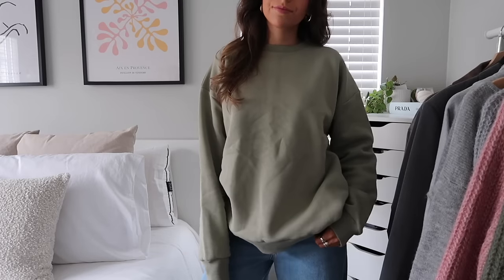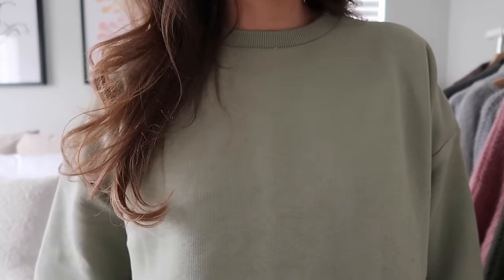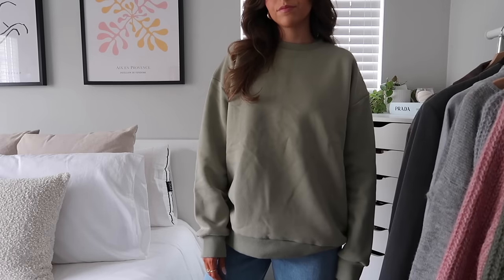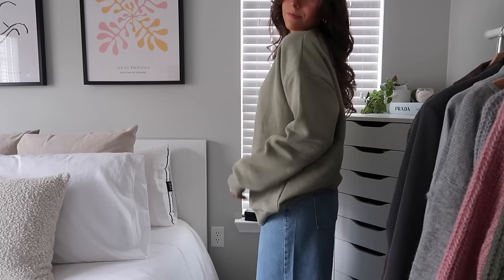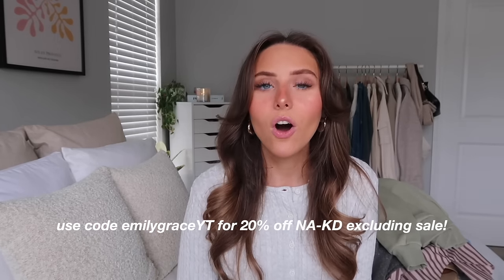Last from Naked is this green sweatshirt. I love this matcha green color — it's so perfect for springtime. The sweatshirt is so fuzzy and soft, the perfect kind of oversized fit. I actually have the same one in cream and I really love the style. This color is just screaming spring to me. That's everything from Naked — definitely make sure to use my code 'emilygraceyt' for 20% off everything excluding sale.